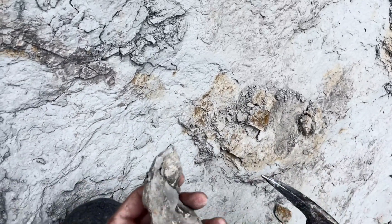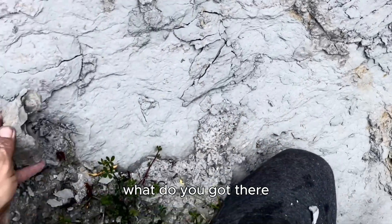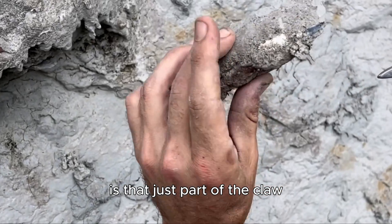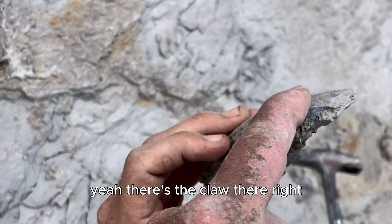You got the claw? That's the claw in there — it's actually a really big crab. Those are the legs. What's that on the front — is that just part of the claw? Yeah yeah, from that. So that's the carapace — yeah there's the claw there.